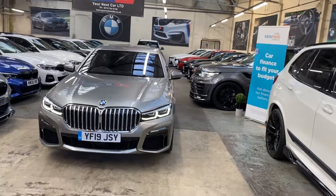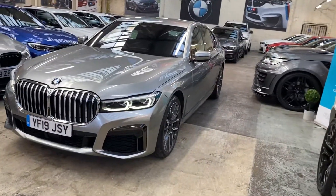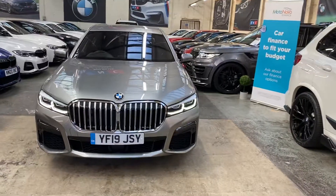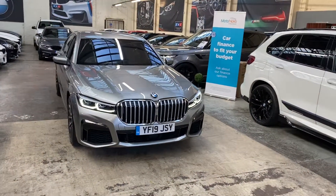It's a lovely prime example of a 730d M Sport. For any further information regarding prices, funding options, and a write-up on the car, there'll be a link to our website in the description below. You can also give us a call directly. Thank you very much for watching this longer video — but with a 7 Series you do need to try and get as much in as possible. Take care, bye!